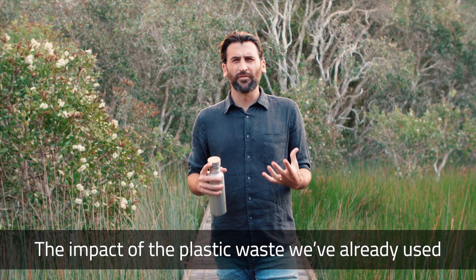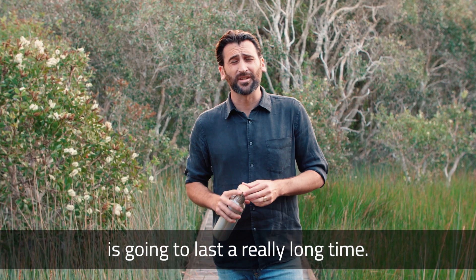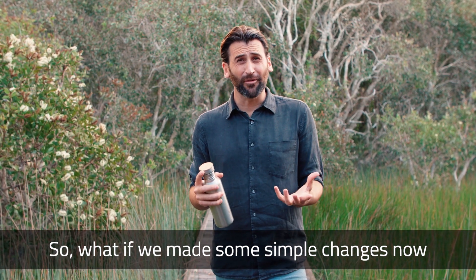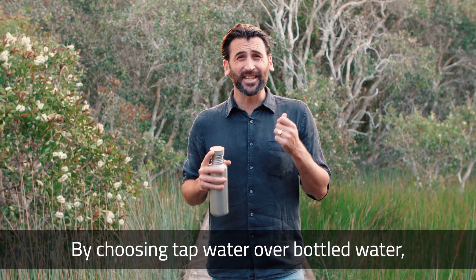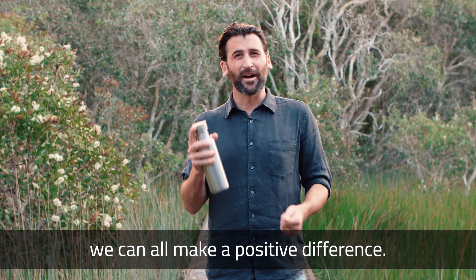The impact of the plastic waste we've already used is going to last a really long time. So what if we all made some simple changes now for the future? By choosing tap water over bottled water, we can all make a positive difference.